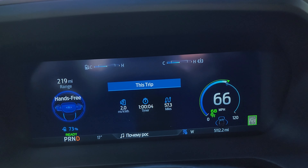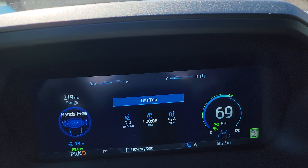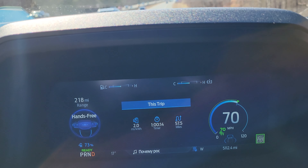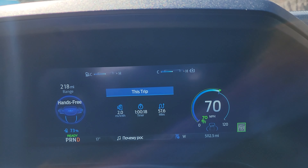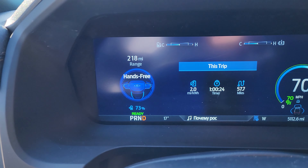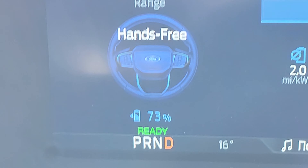I'm going to set it to 68 mph — that should be a bit better. Most of the time I've been driving between 65 and 74. Right now it's at 70 to 73, and I have 73% battery left.